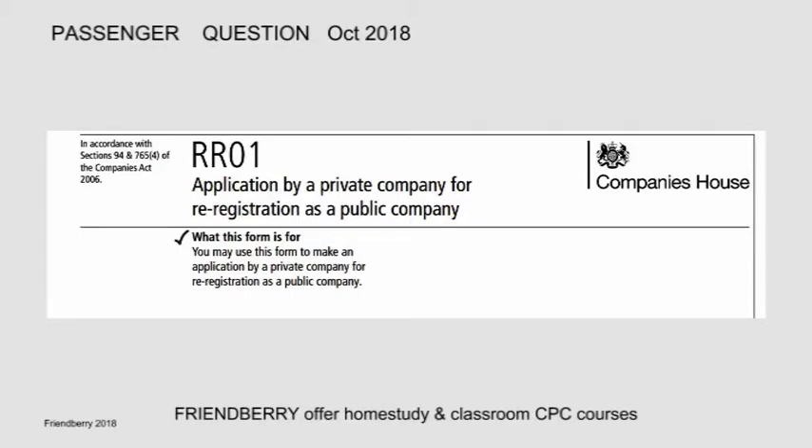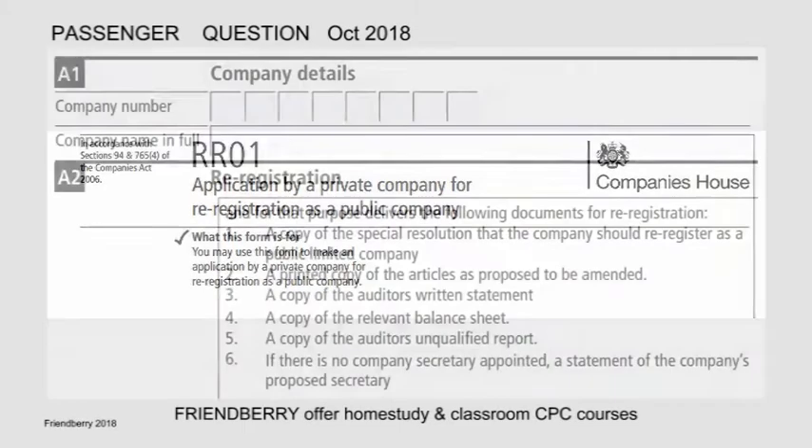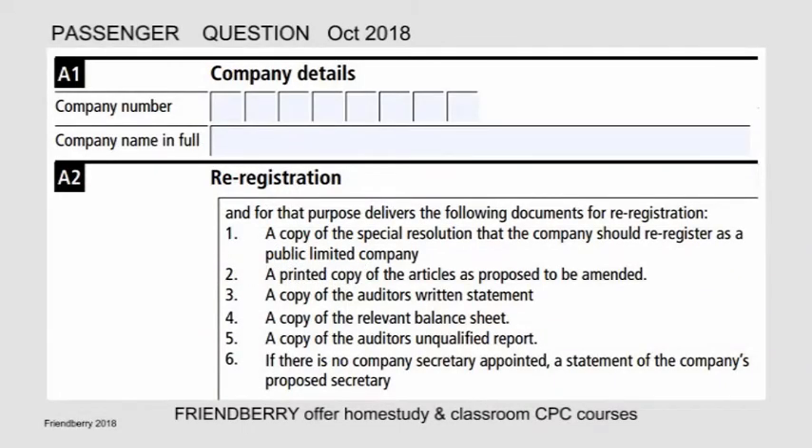RRO1 — Application by a private company for re-registration as a public company. What this form is for: you may use this form to make an application by a private company for re-registration as a public company. Company details must also be provided on the RRO1 form.